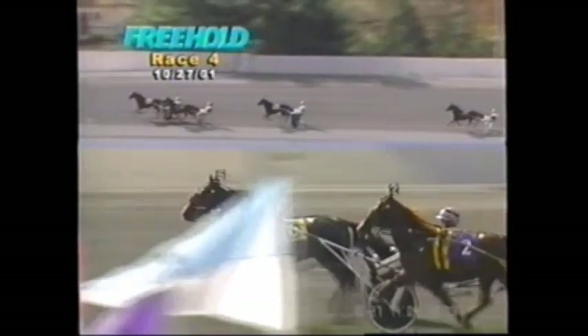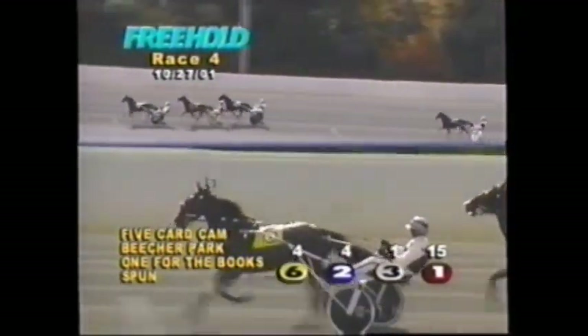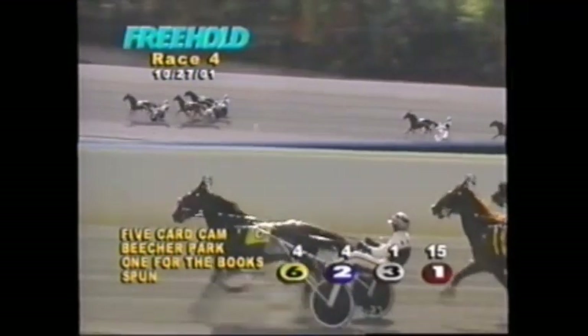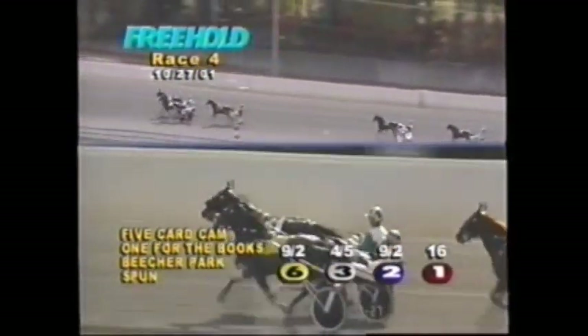It's taking a little bit of work for Five-Card Cam to clear a stubborn Beecher Park. Sitting a couple lengths behind is One for the Books in third. It's about six-plus back to Spun, another two lengths to the Chess King, then it's four to Best Always and taking back to last, CR Tabasco.